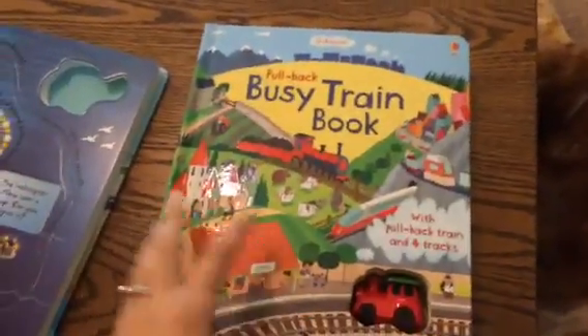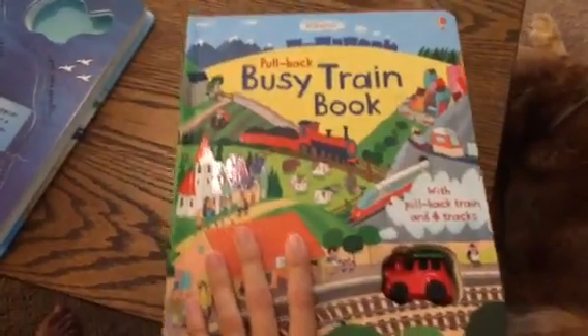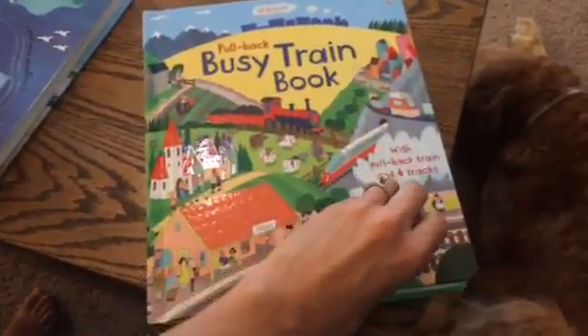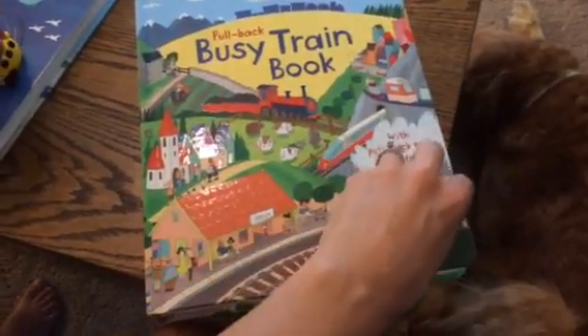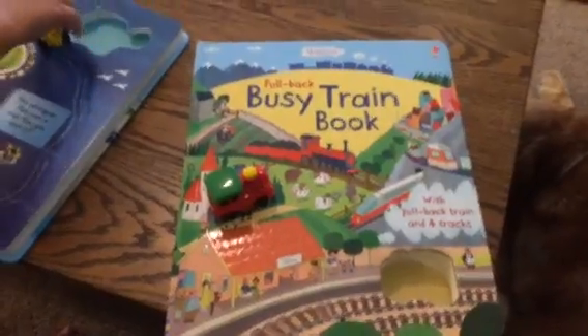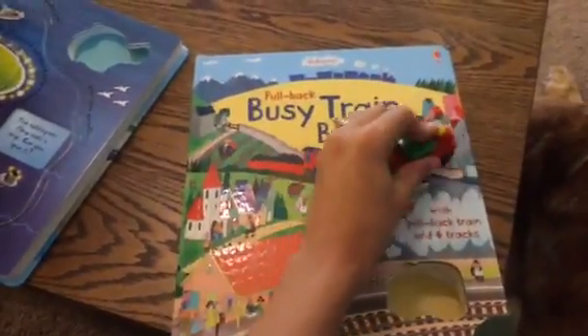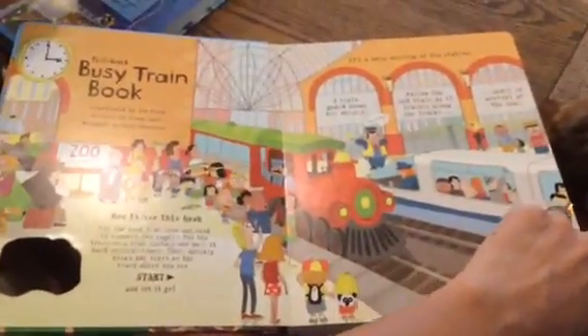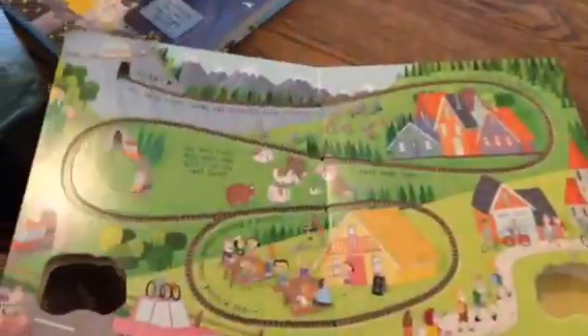So these are Usborne's Pullback Books. This is Pullback Busy Train. Each of these books comes with an adorable little toy. These are pullback toys — all you do is pull back the little toy to wind it up. Really, really simple. Great for little hands, great for learning some motor control, fine motor, and dexterity.